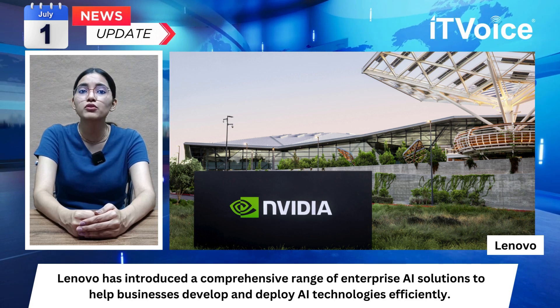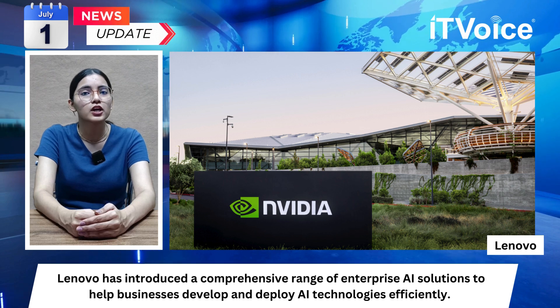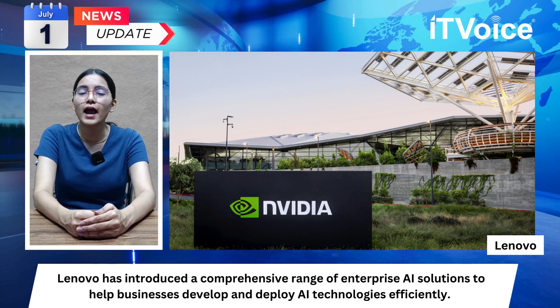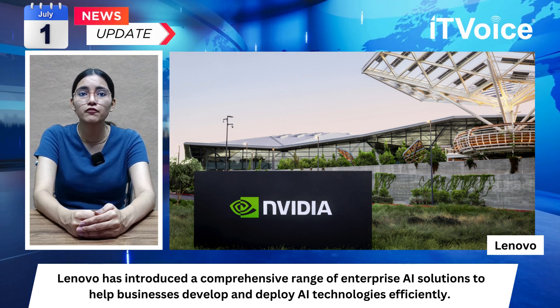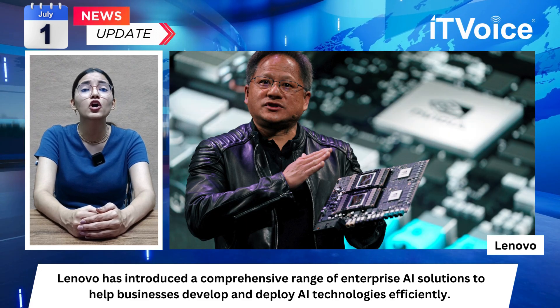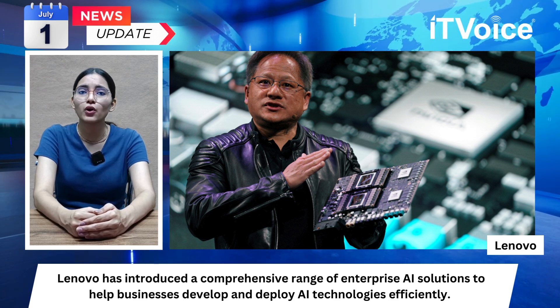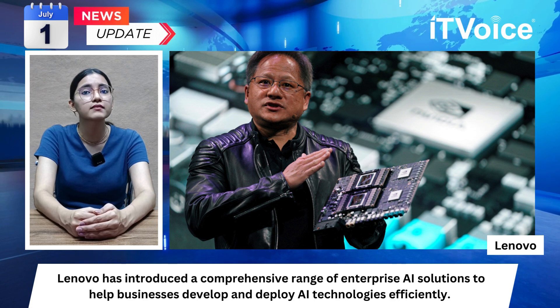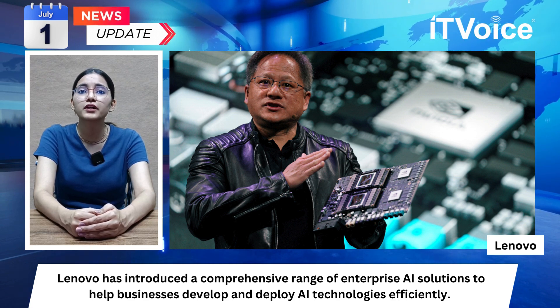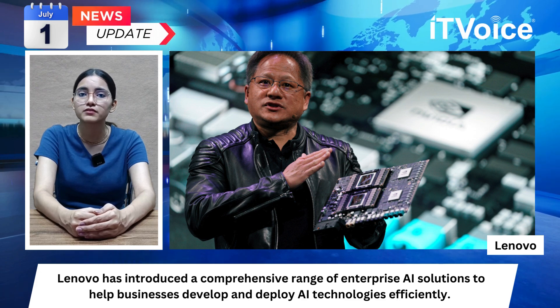The sixth generation of Lenovo Neptune liquid cooling ensures energy-efficient AI deployments. Joint research by IDC and NVIDIA commissioned by Lenovo highlights generative AI as a top tech investment priority for 2024. Lenovo's $1 billion investment over three years aims to accelerate the deployment of generative AI and deliver smarter AI solutions for all businesses.